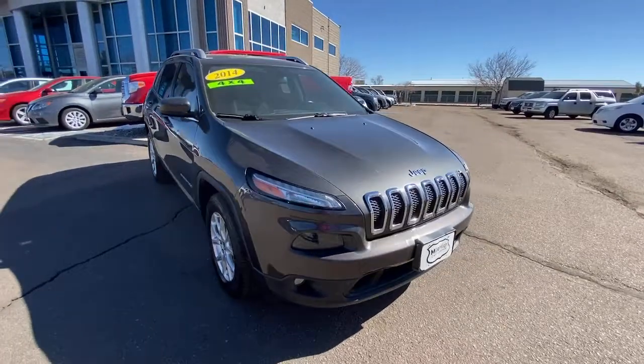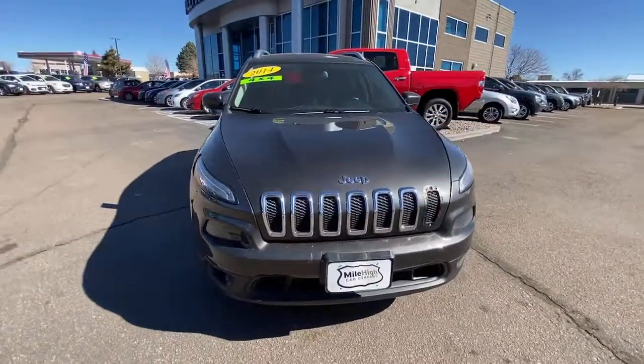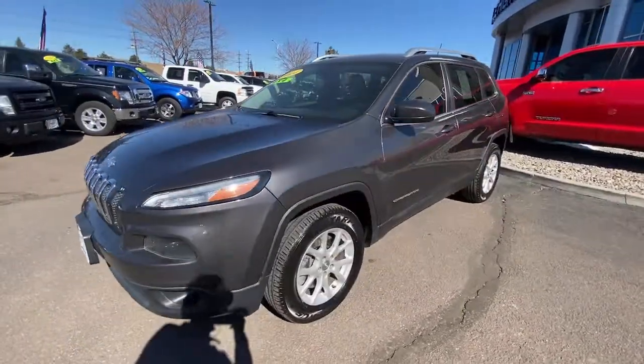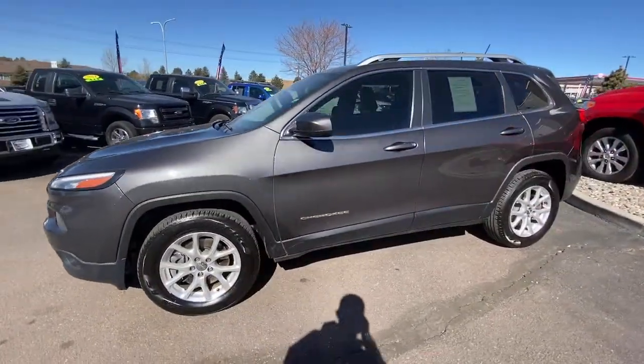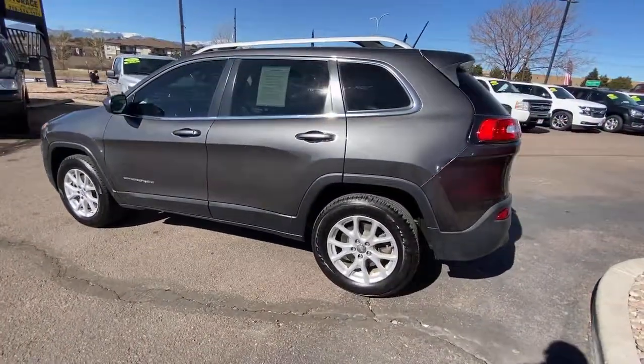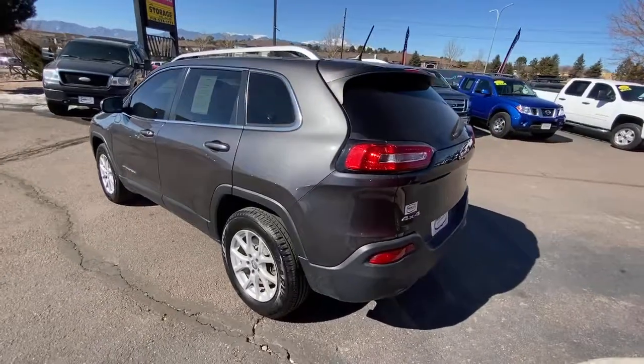Check out this 2014 Jeep Cherokee. The Cherokee delivers refined comfort, state-of-the-art technology to keep you safe, connected and entertained, ample cargo capacity and rugged all-terrain capability. The following are some of this vehicle's highlighted options.